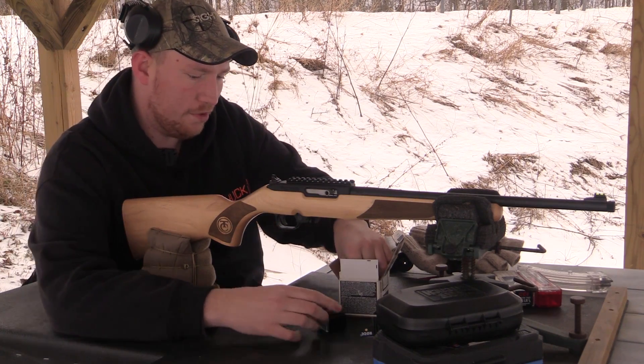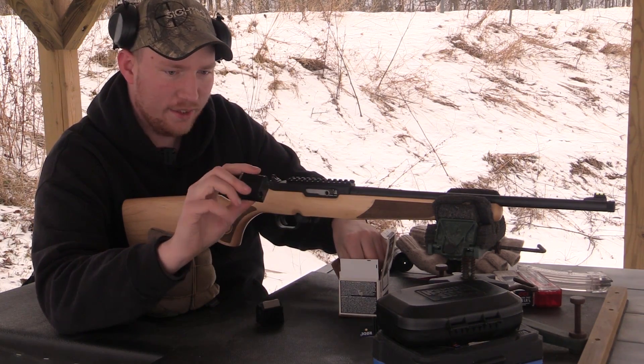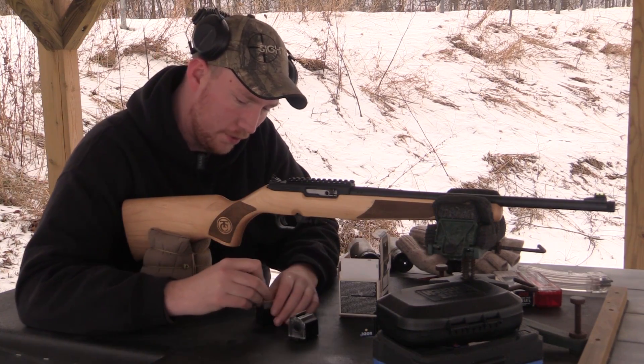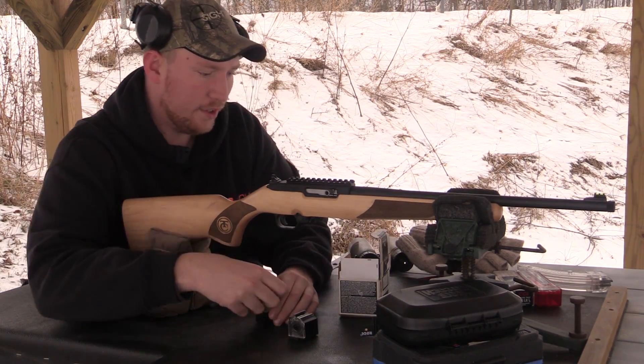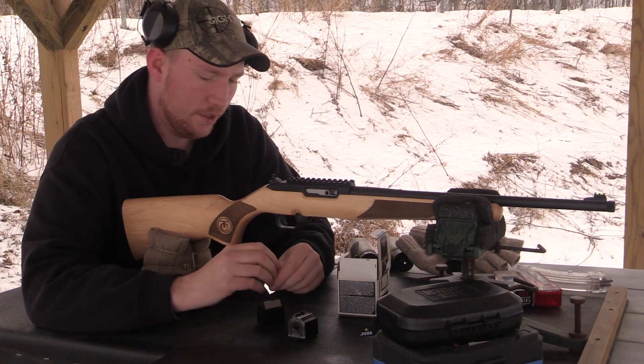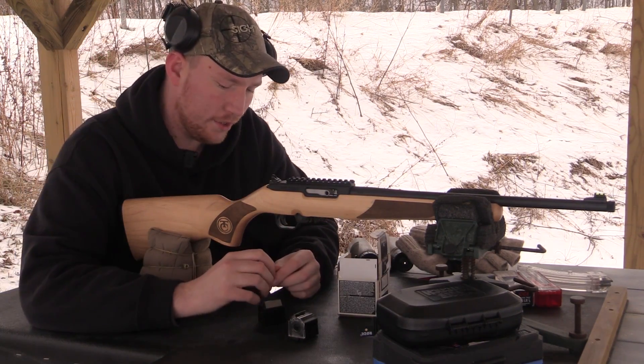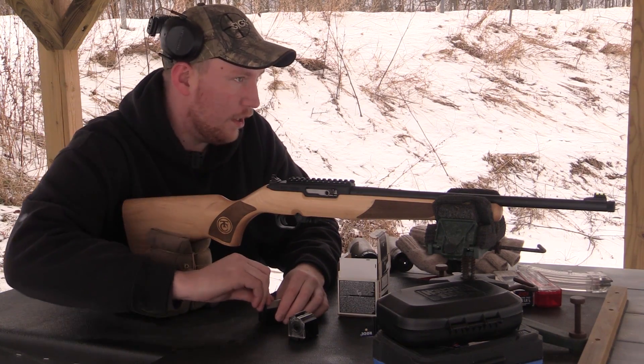It takes Ruger 10/22 mags. It's got its own mag, and the only difference is this one has the last-shot bolt hold open — kind of a nice feature if you don't want to end up dry firing your 22 too much, as that's not really all that good for them.